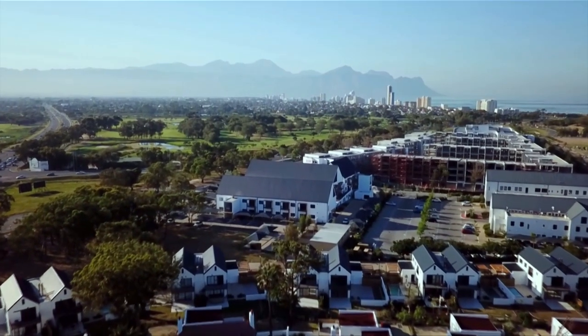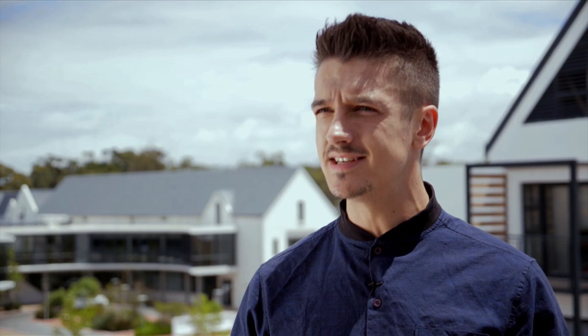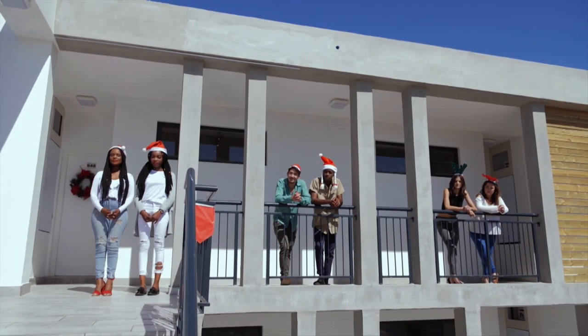Welcome back to Winner Home, coming to you live right here on SABC3. After a long and stressful journey in the competition, it all comes down to this — the final judging. Design Duos, the moment has arrived. The judges will view each of your apartments in their entirety and decide who will be the judges' choice for Winner Home Season 5. Each duo will have one final opportunity to pitch their apartment to the judges, and after that, the judges will spend a night in each apartment before making their final decision.